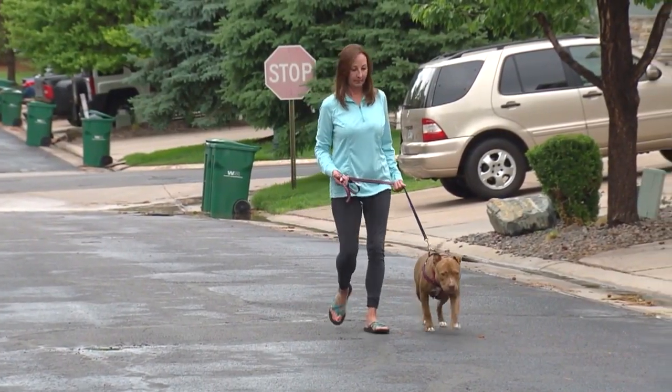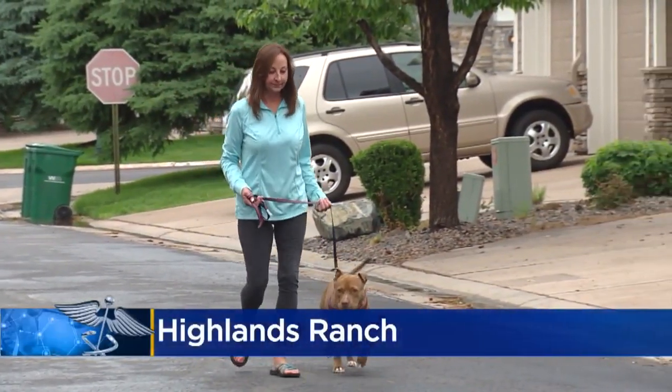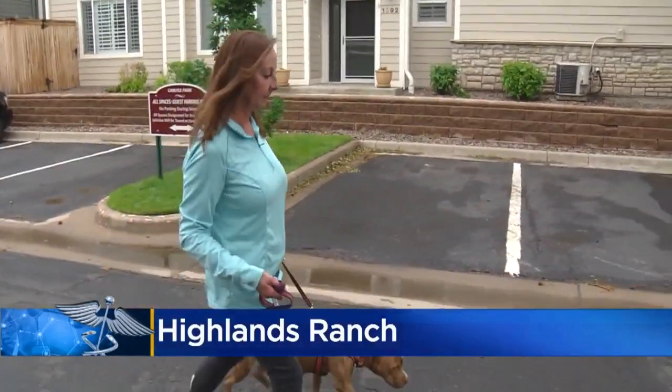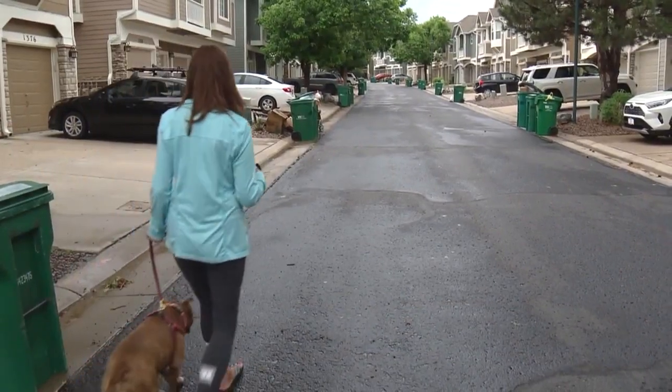Laurie Meyer walks with her dog Deede for 30 minutes, twice a day, and when she's fostering other pups for Douglas County Canine Rescue, she's on the move even more. She couldn't have done it a year ago.